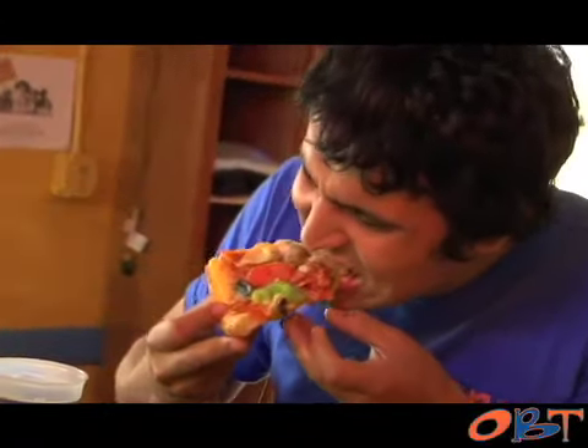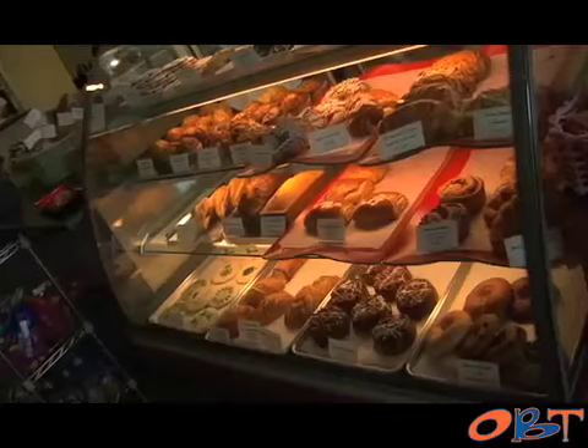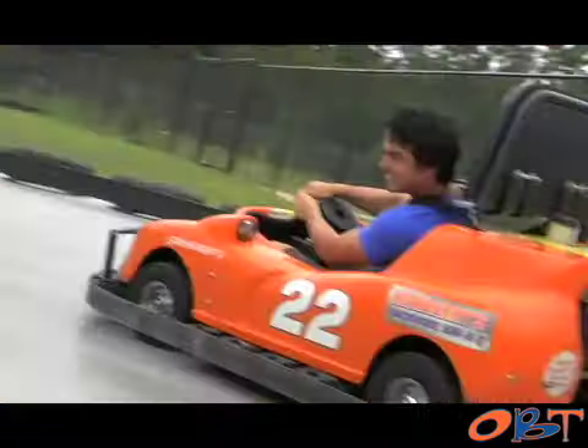Explore what Gainesville has to offer as Orange and Blue Textbooks Television presents That's So Gainesville — showing you the best things to do in Titletown.